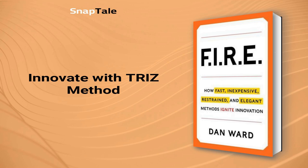TRIZ, a Russian acronym, is an inventive problem-solving approach that guides you through four crucial steps. First, identify your specific problem. Second, generalize it. Third, discover a general solution to the generalized problem. And last, devise a specific solution for the initial problem.